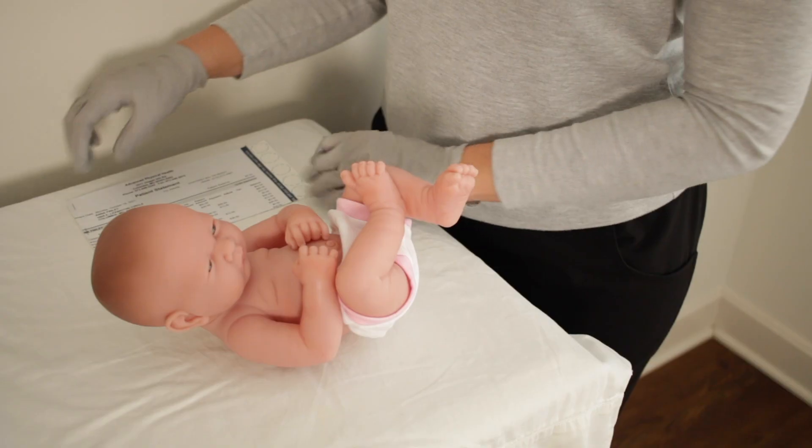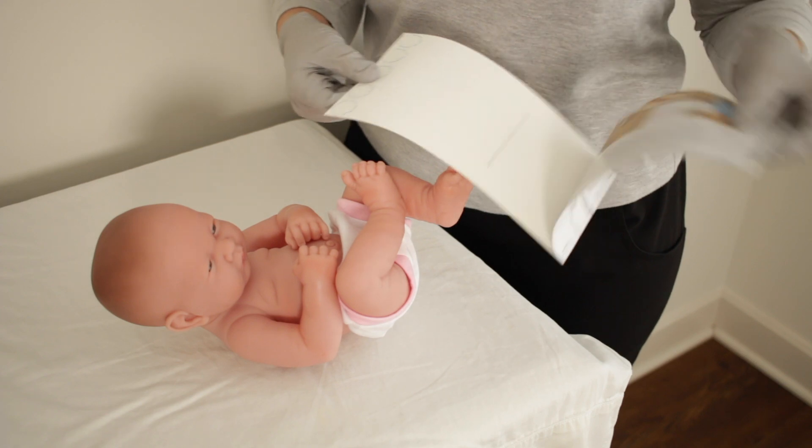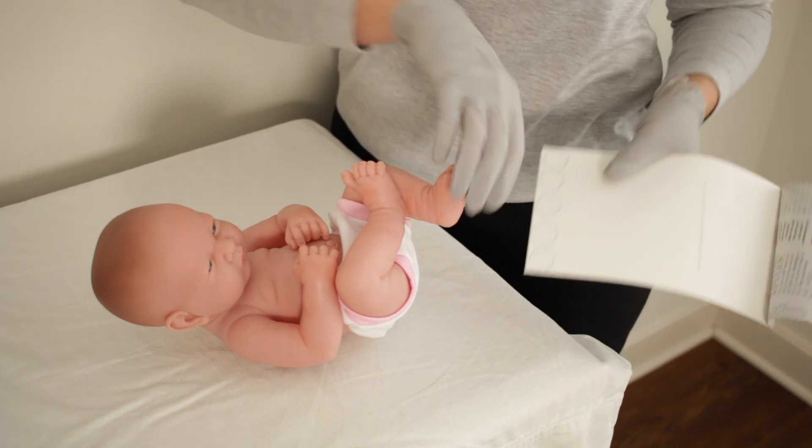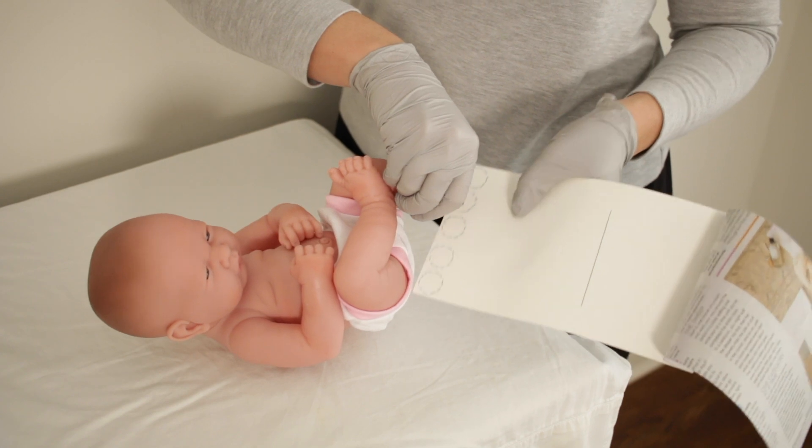This is why every state requires a newborn screen from all newborns, even though the specific tests vary by state. Newborn screens are typically collected between 24 and 48 hours of life. A heel prick is used to collect a sample of blood, either in a special vial or on a special piece of paper.